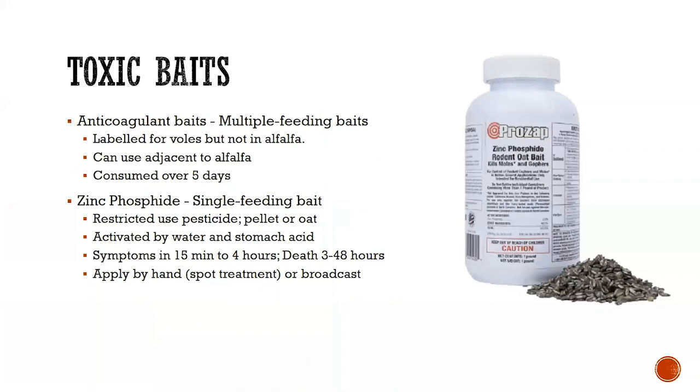That moves us to toxic baits, which is the key way that we manage voles. There are anticoagulant baits — these are multiple-feeding baits, so you've got to have the product out there for about five days to allow the animal to eat enough for it to kill it. This is not labeled in alfalfa, but it is labeled in areas around alfalfa — fence lines, ditches, roadsides — so that strategy can be used there.